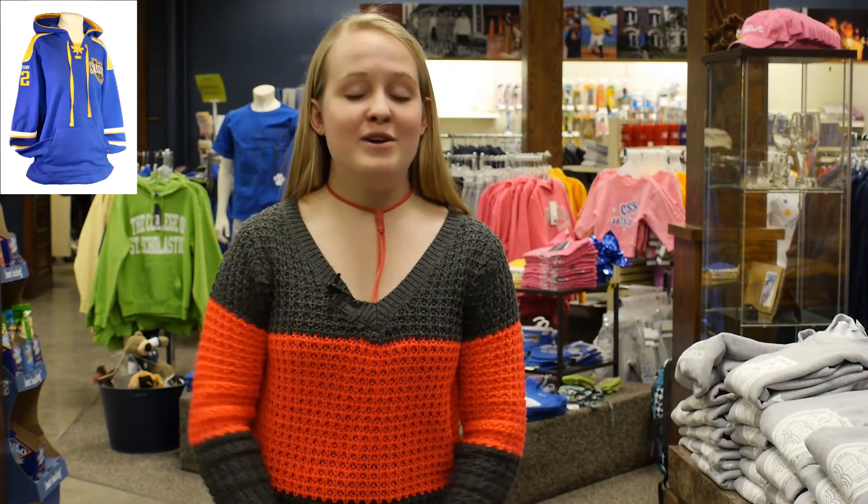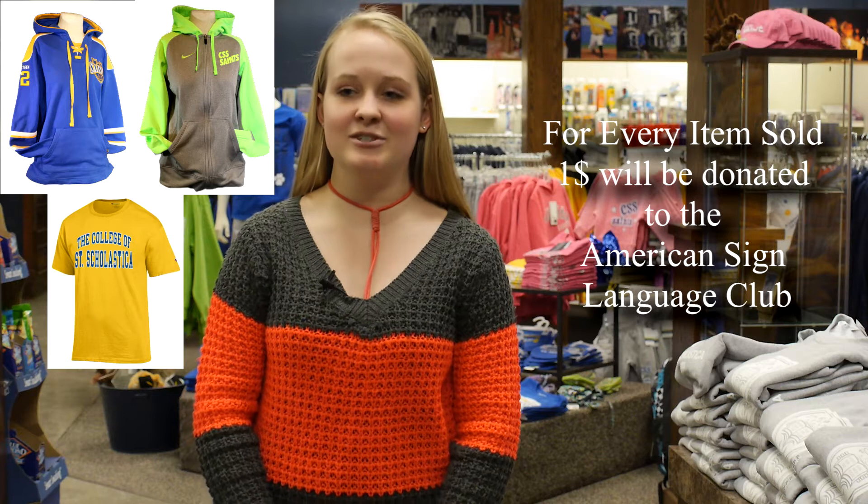For every one of my three favorite items sold, the Saint Shop will donate a dollar to the American Sign Language Club. I really like the ASL Club because they work to bring people together and they also work to make people aware of the cultural norms of deaf culture — what's proper, what's accepted, what's popular. So it's really cool that they kind of break down the barrier and help people really understand what deaf culture is all about.